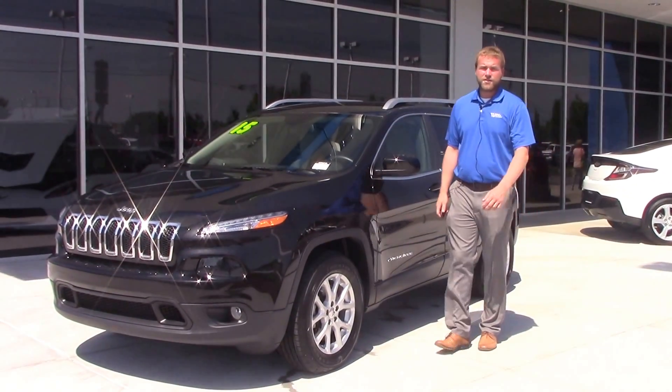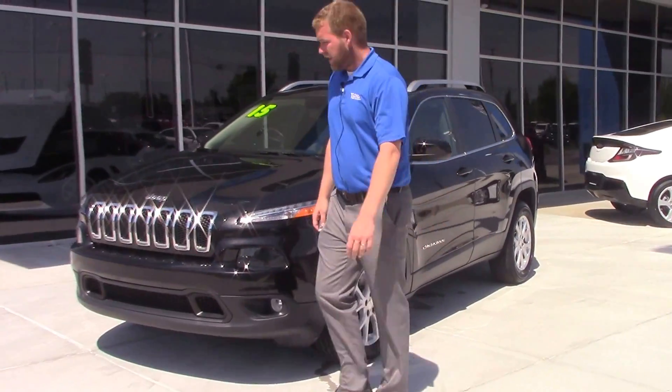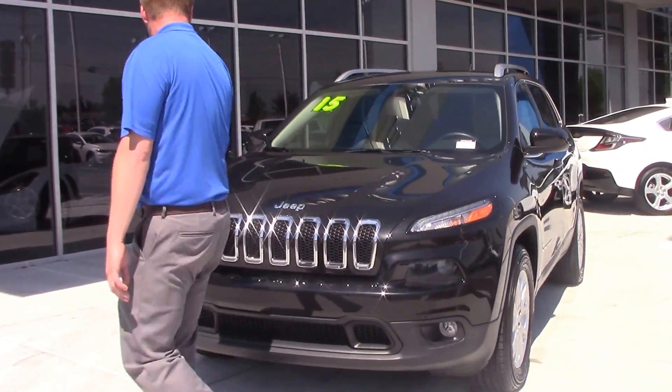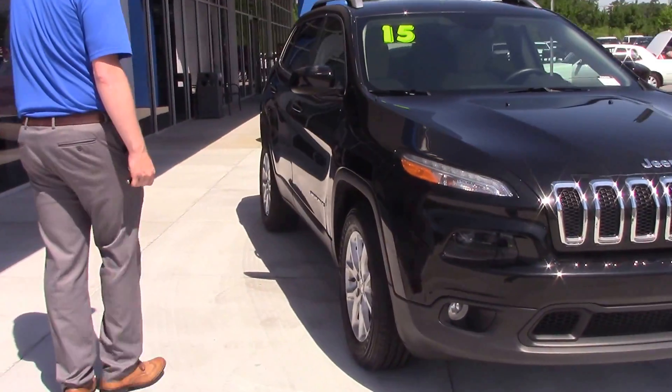Hey everybody, Tim Langley here at Hubert Investor Chevrolet in Wilson. I've got stock number CP6210 — it's a beautiful dark gray 2015 Jeep Cherokee 4x4 Latitude Edition.